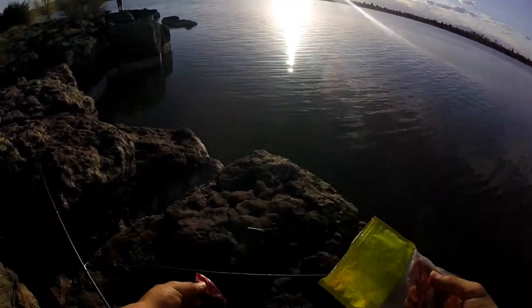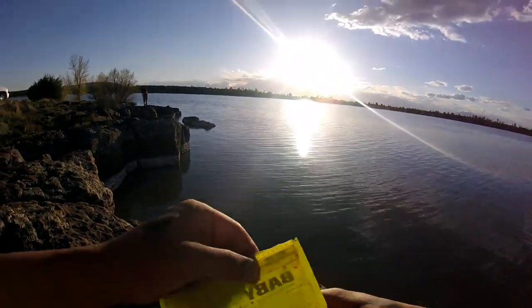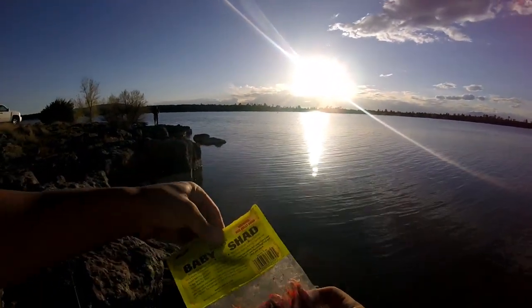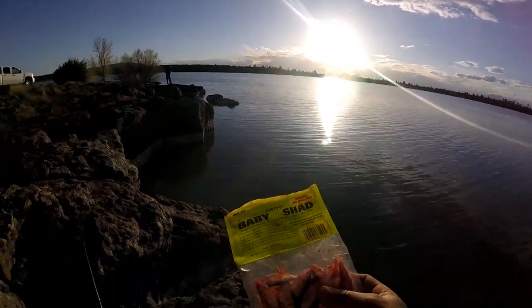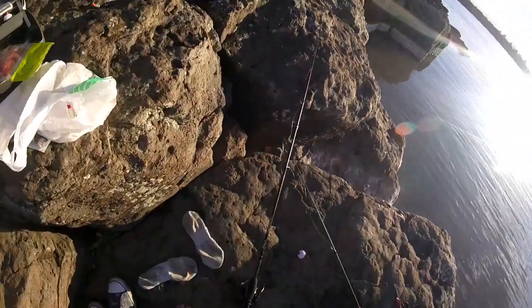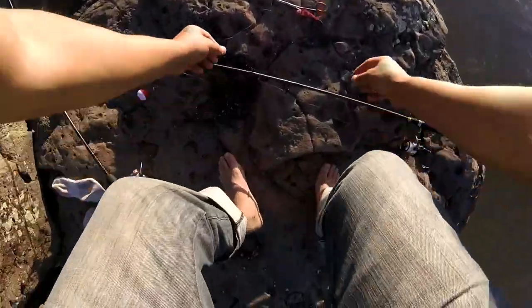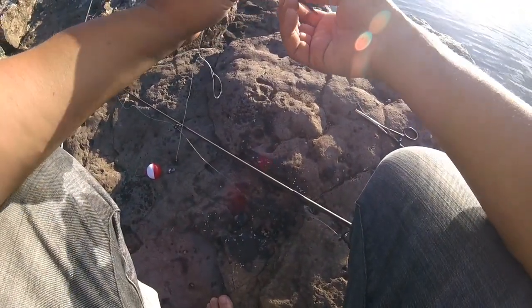Now just for the hell of it, I've got a few fish — I'm just gonna throw one of these Rusty's Baby Shads on here, wounded red belly shad. I don't know if it's gonna work, probably not if there's only trout in here, which is what I'm being told.